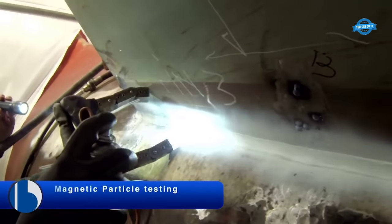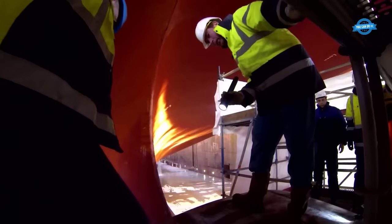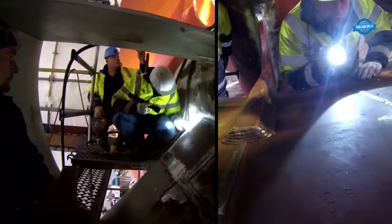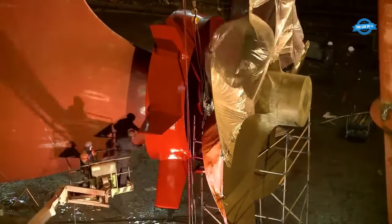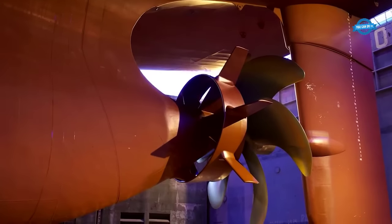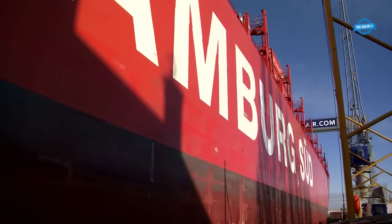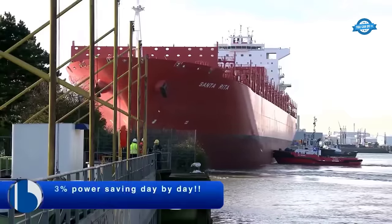Magnetic particle testing and ultrasonic testing were conducted to ensure that the welds were of high quality and that the fins were securely attached to the vessel. This was an important step to ensure that the fins would perform optimally and result in energy savings for the vessel. The retrofit resulted in energy savings of 3% for this particular vessel.